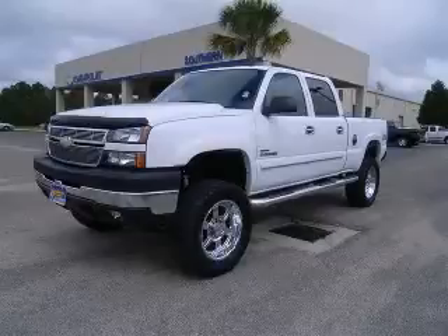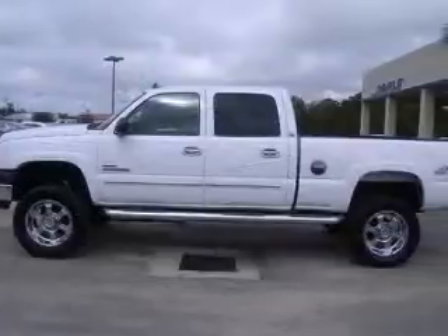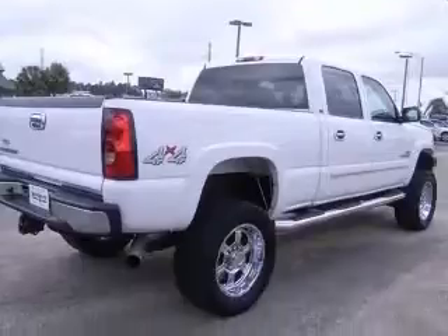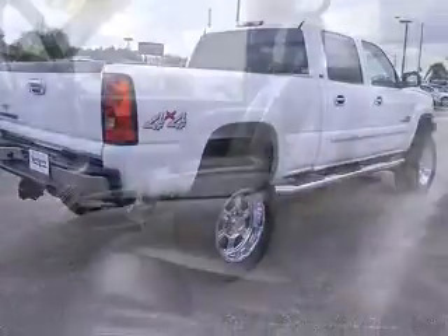We are proud to present this excellent 2007 Chevrolet Silverado 2500 HD Classic. This Silverado 2500 HD Classic has a 6.6L V8 diesel engine and an automatic transmission.